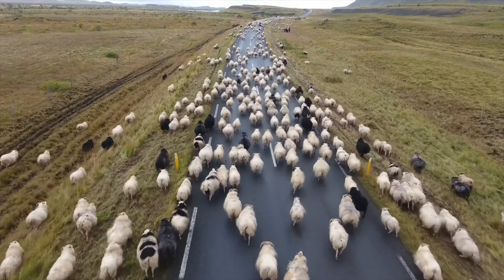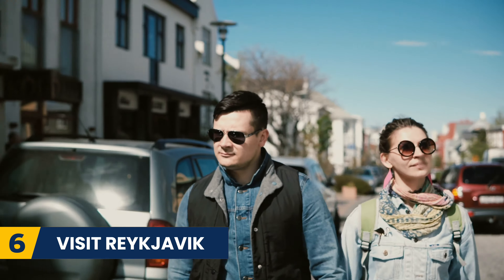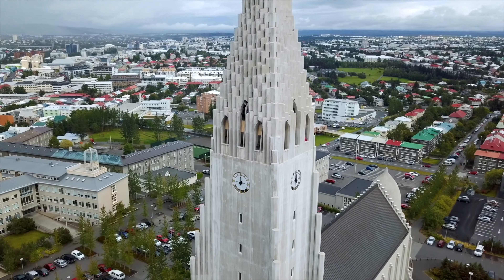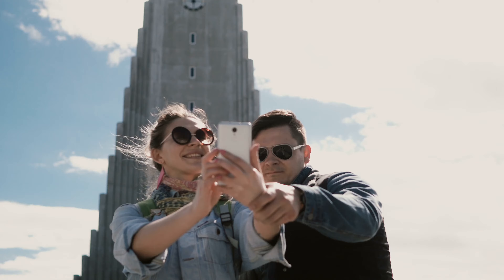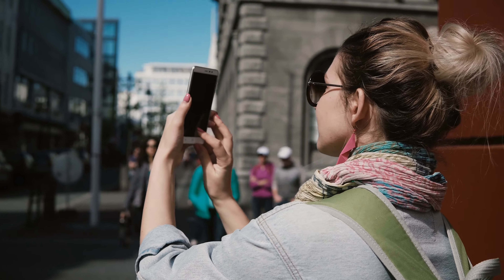The next thing you need to know is to make sure you visit the capital, Reykjavik. The capital is charismatic and quirky, and definitely a place you should visit during your trip. It is a great idea to use the city as a base and then travel out to see the sights each day.